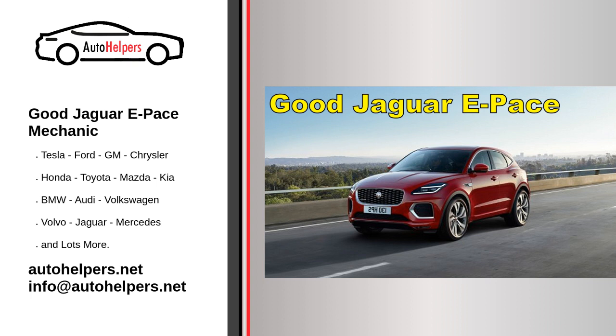Finding a good Jaguar E-Pace mechanic can be important for maintaining the performance and longevity of your vehicle. Here are a few tips to help you find a qualified mechanic. First, look for a Jaguar dealership or certified repair shop that specializes in Jaguar vehicles. They will have the expertise and specialized equipment needed to properly diagnose and repair your E-Pace.